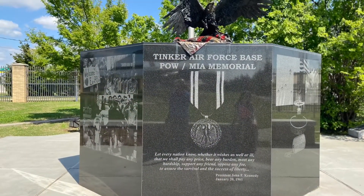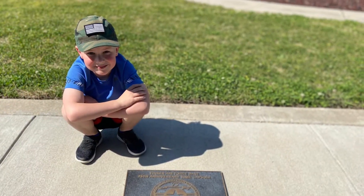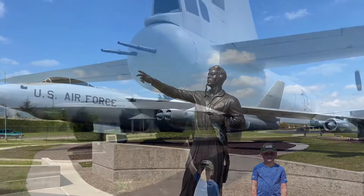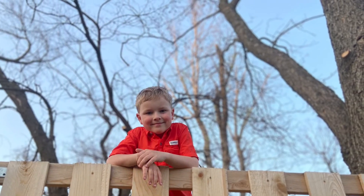They have some cool memorials too. I found the time capsule — they'll open it in 2092. If you're ever in the area, you should check it out too. Don't forget to like and subscribe. See you on the next adventure.